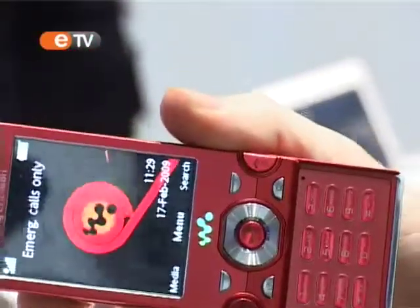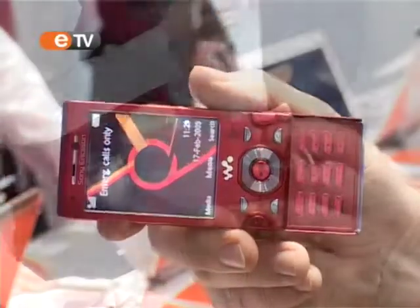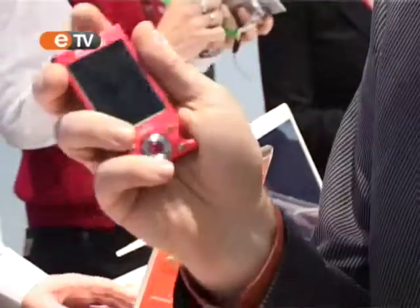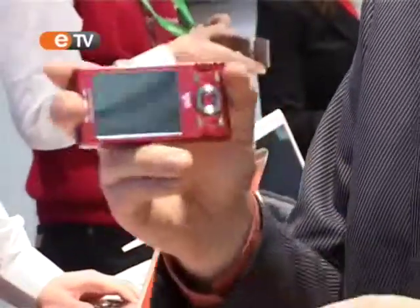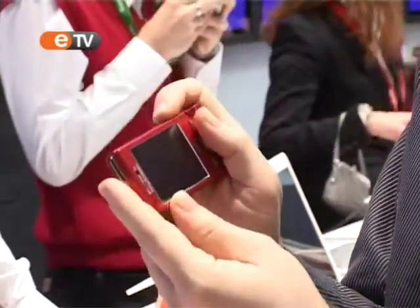At the same time we step into a very nice imaging proposition. We have 8 megapixel, a very good flash, and combining imaging and music we have video. So this phone on a fairly decent screen allows you to enjoy video on a bus or a train.